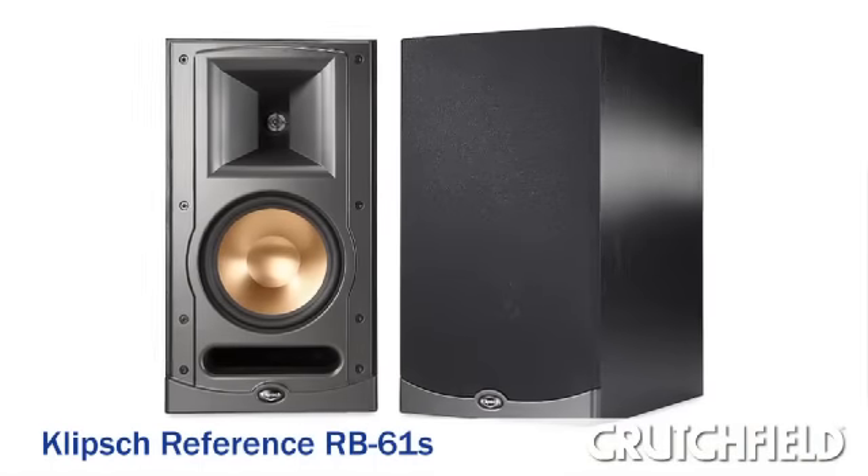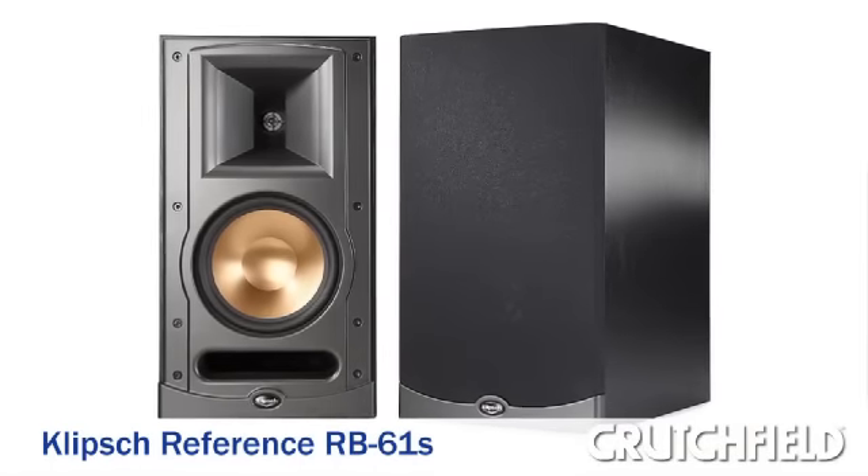We actually got to listen to these speakers — these are the RB61s — over at my house. We heard sound that was really clear and detailed, particularly the high frequencies. There was a jazz cut we listened to and the cymbals just came through really cleanly. There was also a song with a glockenspiel, and each of those high-end notes came through crystal clear — even when it was fading away, you could hear each one distinctly. We also noticed that these speakers played louder than mine at the same volume setting, so they're really efficient.